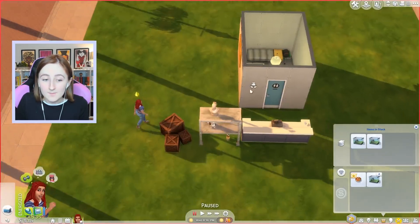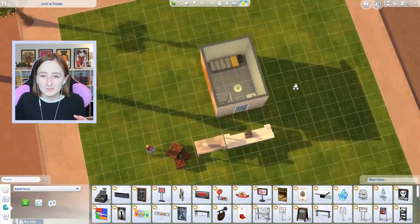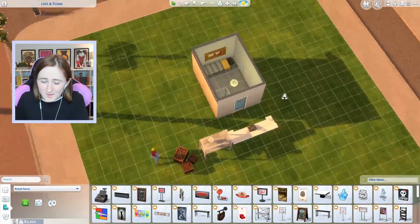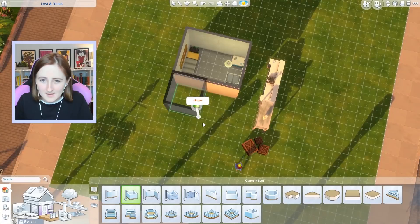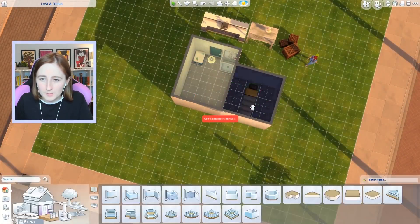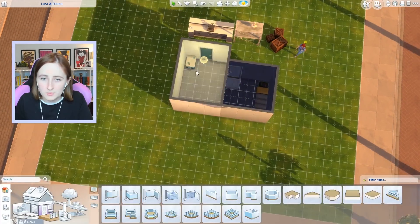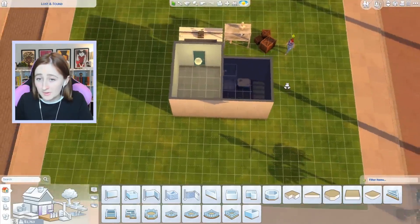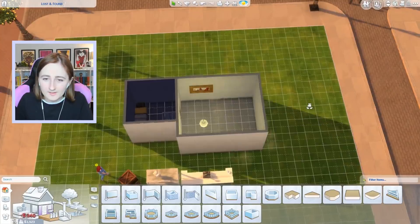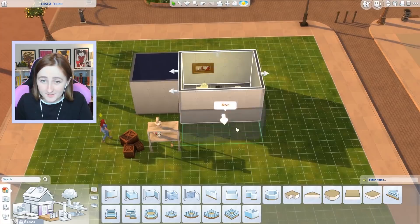That's worth it. So anyway, we're gonna try and build ourselves a little bit of a store. Obviously the money situation — not ideal. So we need to try and be careful with that, but I will quickly just build myself the smallest little house possible and try to get like a full-on real store without wasting too much money at the front of the place.